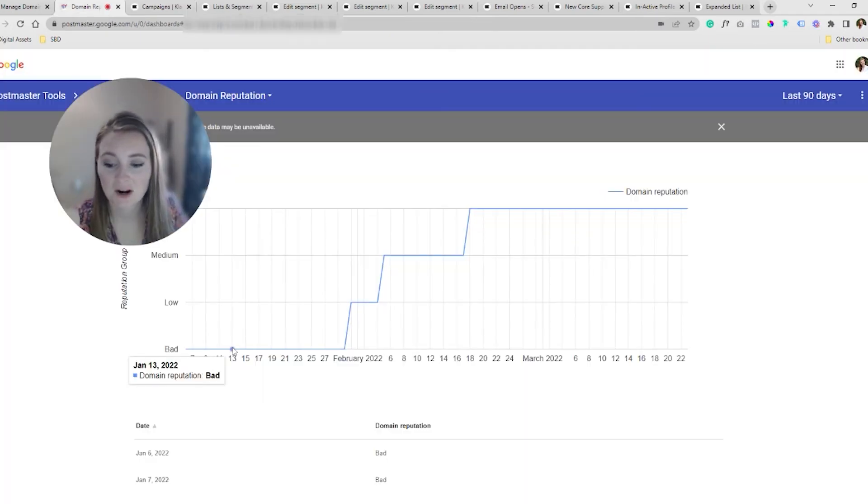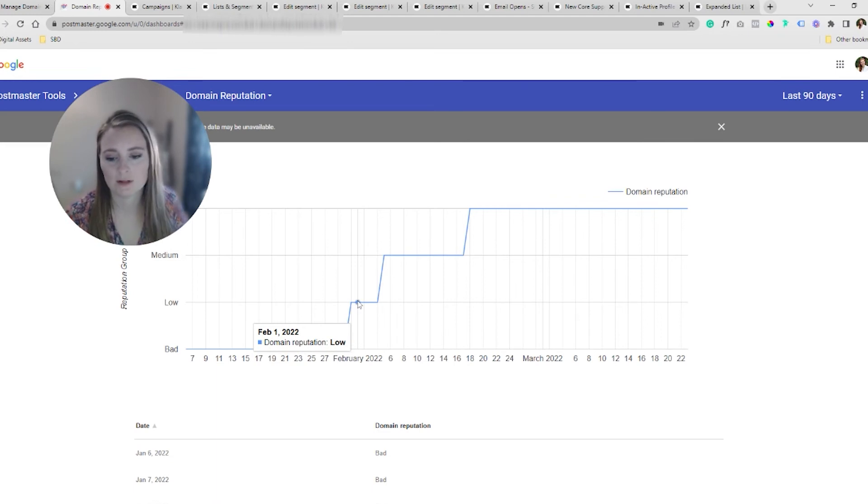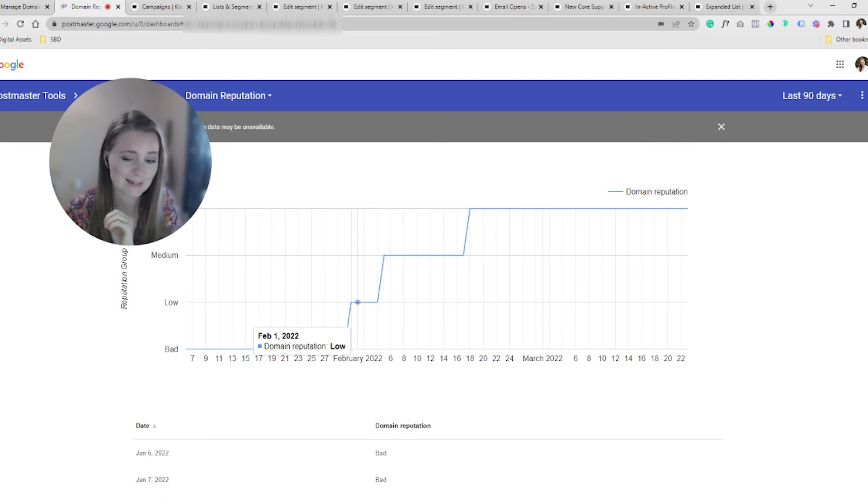Looking at our sending, we started sending around the 13th of January, at least one email a week. We're in bad status going into January. Check back in — check once a week just to see where things are. One big thing to note: Postmasters is a lagging tool. You may actually be in better standing earlier, but Postmasters will show it happened February 1st when it might have actually started happening like January 22nd. So we get into low status — do not let up. Keep sending to that hyper-engaged segment.